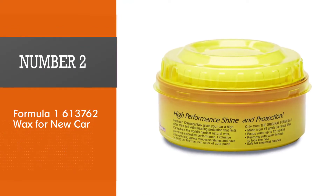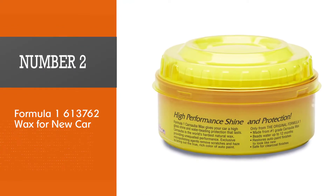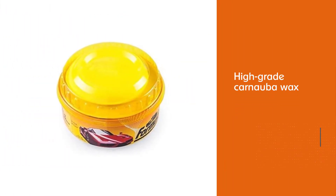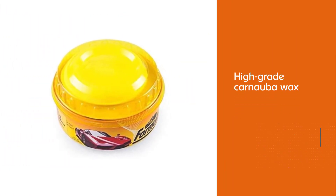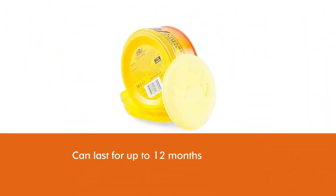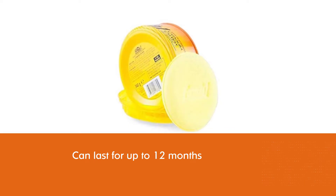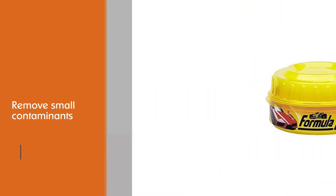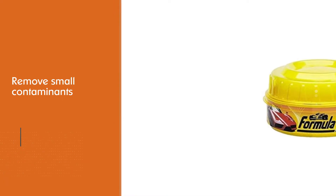Number two: Formula One 613762 Wax for new car. Formula One has been serving the car care market for more than three decades, and this paste wax is made from all-natural and high-grade carnauba wax, a hard natural wax. The company says it will give your car a high gloss shine and water beading that can last for up to 12 months.